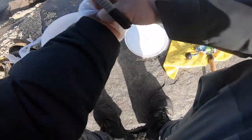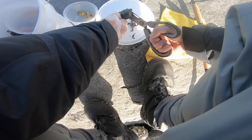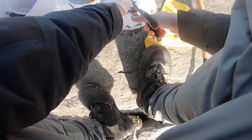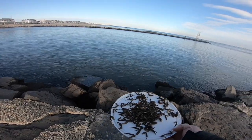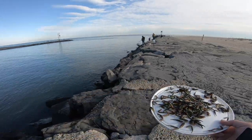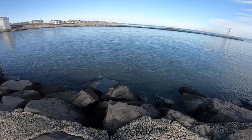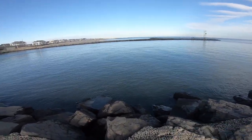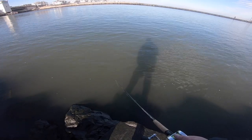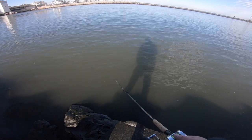Alright guys, I'm gonna start cutting up the crabs. After you're done cutting up the crabs, just take the legs and throw them in the water like that. The water is pretty dirty, probably because of the storm from yesterday.